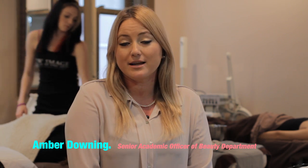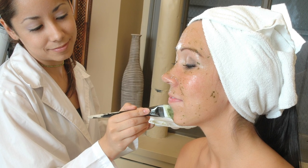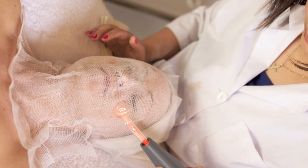They offer training seminars and come in to train the students with their techniques, theories, and mottos, which is really nice to have that diversity. Another aspect of the skin care module is that we incorporate electrotherapy.